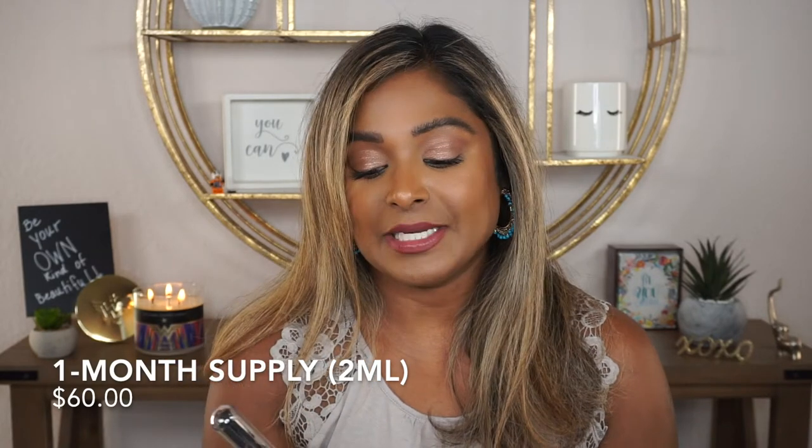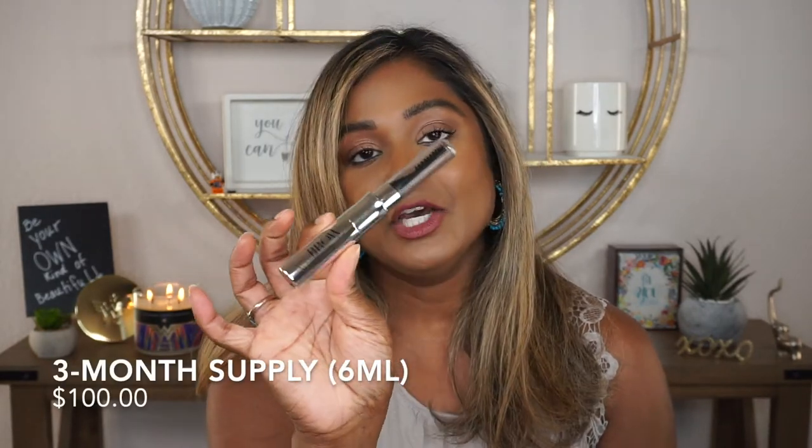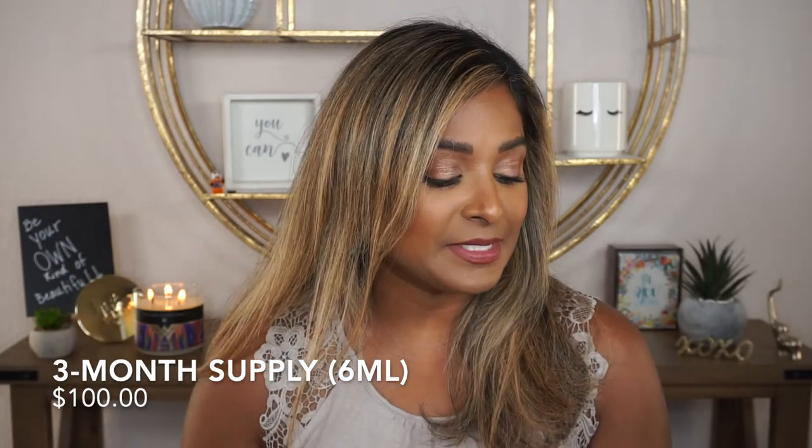Let me start by reading you the description of this product from Skin Research Laboratories' website. The product I have is a 6ml container, known as the three-month supply. They also have a one-month supply which is 2ml. The one-month supply goes for $60, and the 6ml goes for $100 off their website.